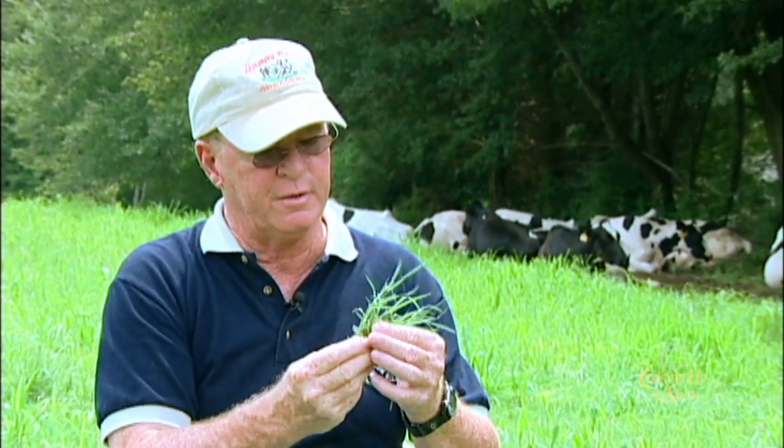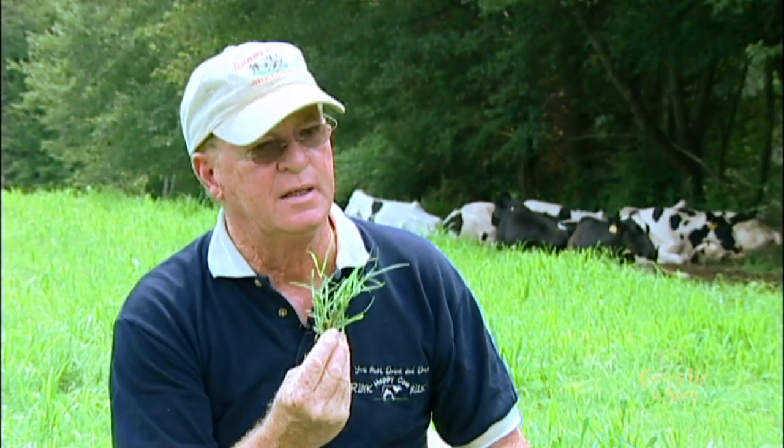With rotational grazing, the cows will eat this grass here, but the protein level is low and the nutritional value is low. So they won't have maybe six, eight, or ten thousand pound herd average. But they've cut their input cost, so they've done that.